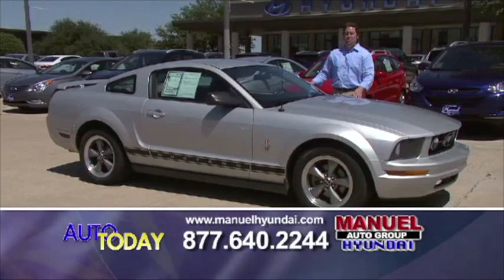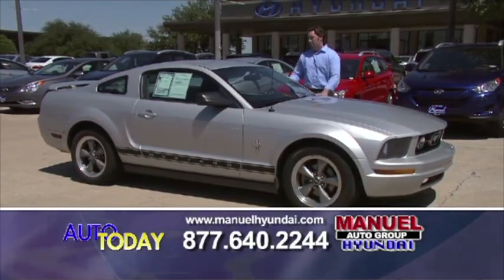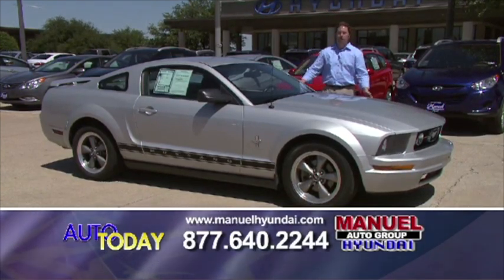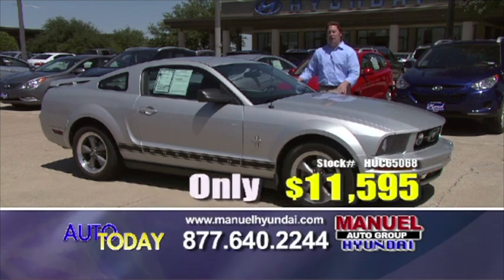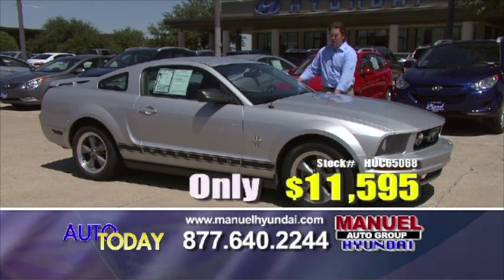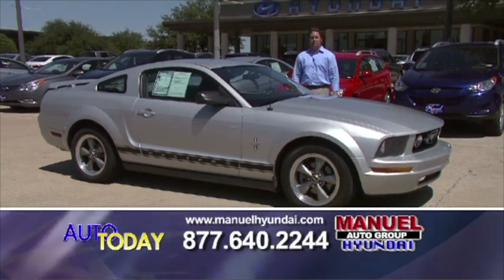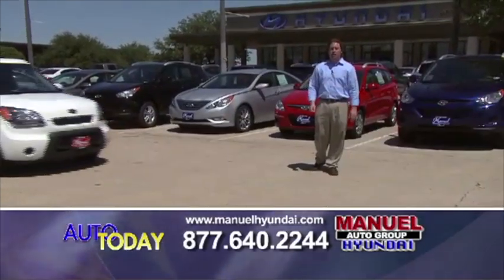I guess we've gotten in the graduation row here, because here's another one — a 2006 Ford Mustang. All power accessories: power windows, power door locks, air conditioning, aluminum wheels. I was going to do $12,900 on this car, but today, you come see me today, I'll sell this car to you for $11,500. 877-640-2244 or check us out on the website, manualhyundai.com.